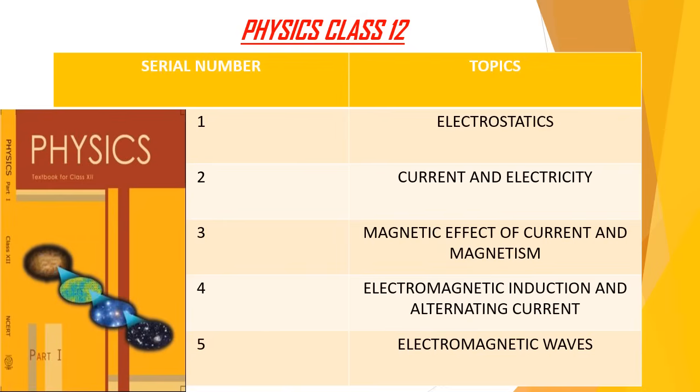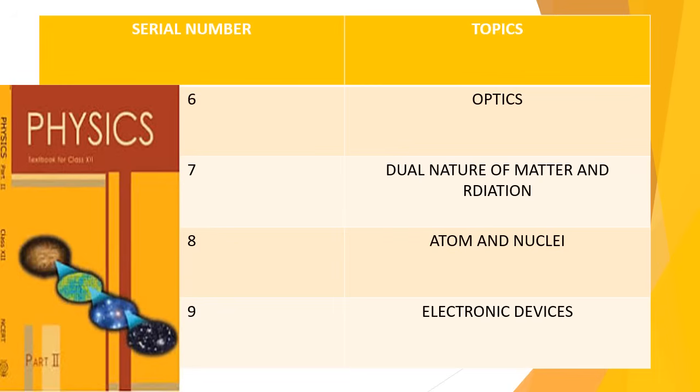Physics Class 12th topics are: electrostatics, current and electricity, magnetic effect of current and magnetism, electromagnetic induction and alternating current, electromagnetic waves, optics, dual nature of matter and radiation, atoms and nuclei, and electronic devices.